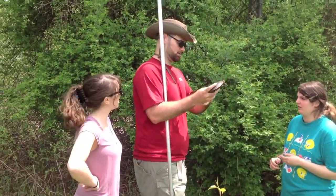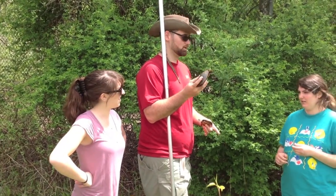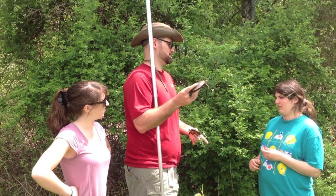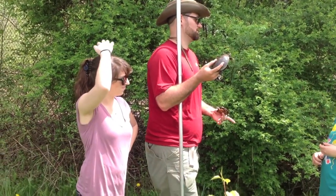Can you see the front claws on him? Yeah, they're long, right? He's got Freddy Krueger fingers in the front. Those are indicative of a male of this species. This is an eastern painted turtle — it's pretty much our most common turtle in the city.